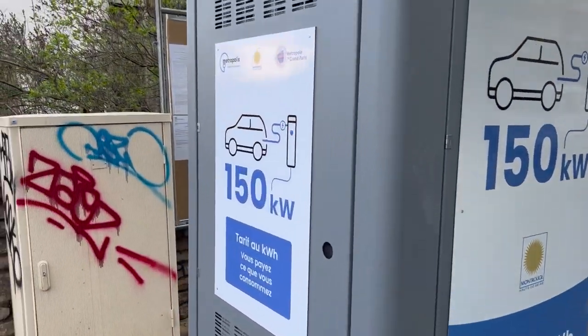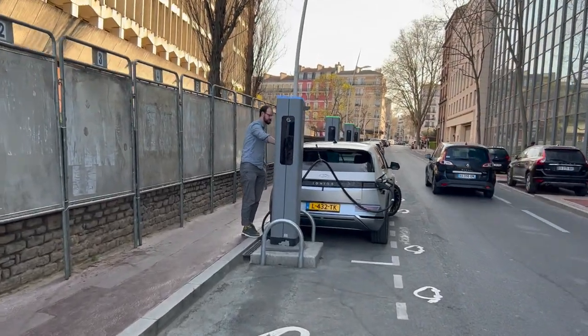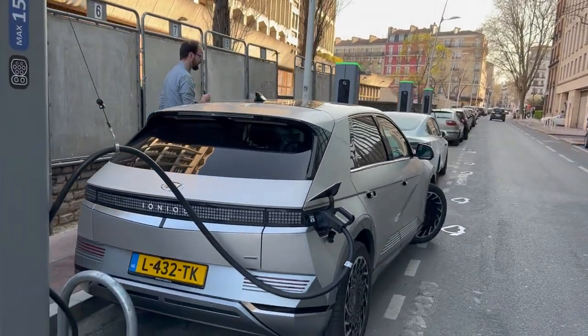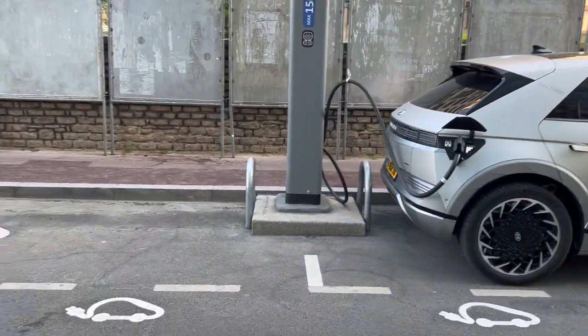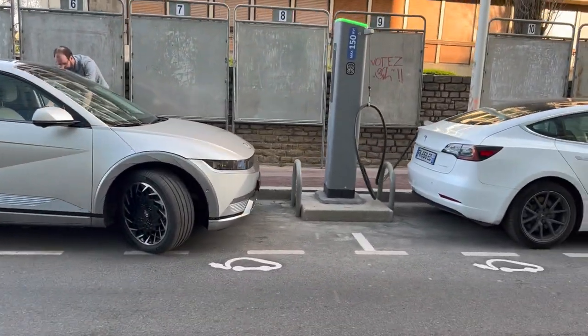Montrouge, Paris, near Barbes — where we just charged — we're trying out our second charger. Here, even though parking isn't that easy with this bigger car and these blocks, they're just waiting for you to hit something.